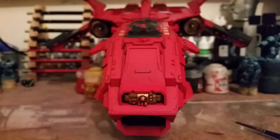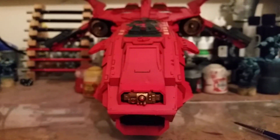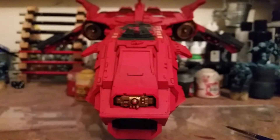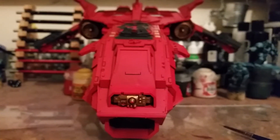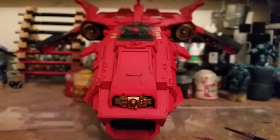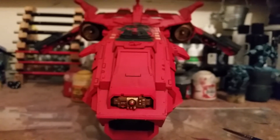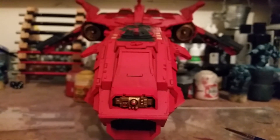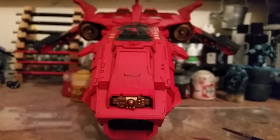First of all, just want to put a few things clear about the 100 subs competition I'm running. You don't have to paint any model — I would like to paint a model for you guys, whoever the winner or winners are. So just put in the comments on the 100 subs video 'entered' or 'I would like to enter' and you're entered. There's no work you've got to get done — it's too close to Christmas for me to be asking people to be painting miniatures.